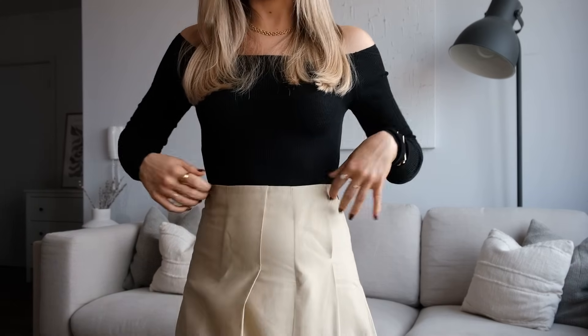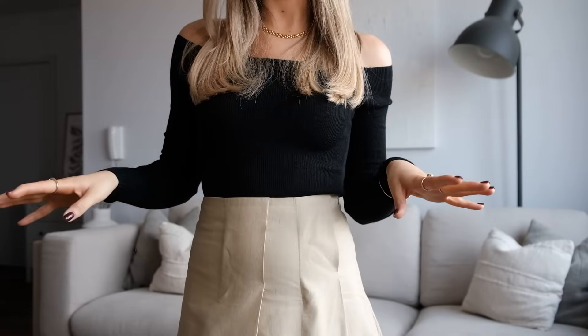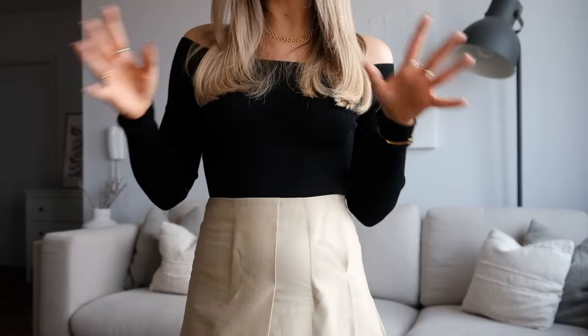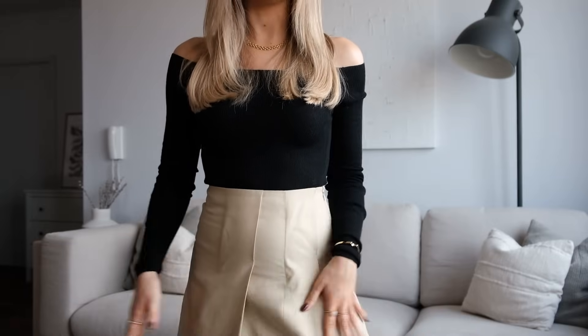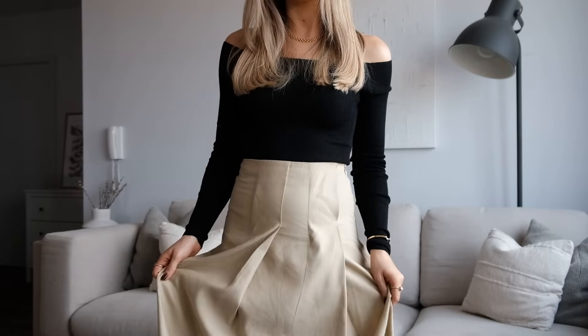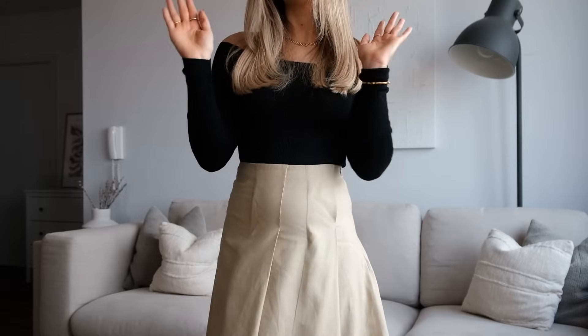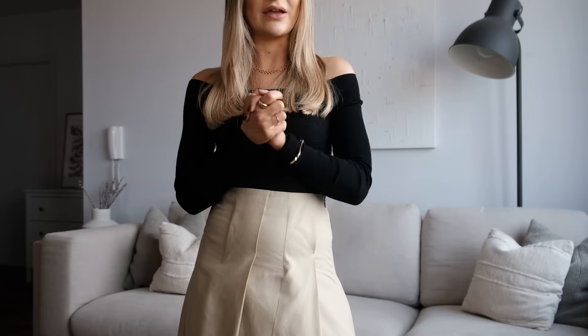This skirt I am completely obsessed with. It is a midi skirt in a linen and cotton blend, which you wouldn't normally associate with autumn, but it is quite a thick fabric and it's also lined, so I feel like it's perfect for this time of year. It kind of reminds me of a trench coat fabric. Perfect for autumn, but will also be gorgeous in spring as well.